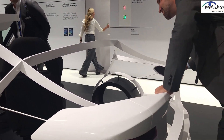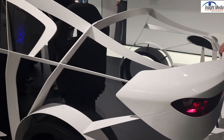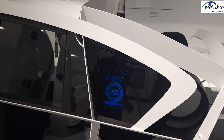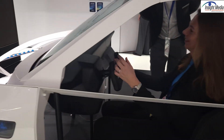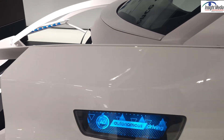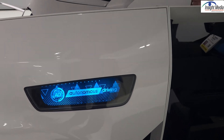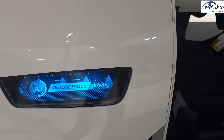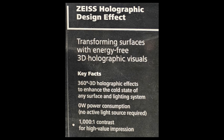Finally, there are some extra concepts here for taillight displays, holographic film applications on the side of the car, and things like this on the front fender as well. It provides a nice 3D effect, though you may not be able to tell on this camera. That seems to be mostly what I found here at the Zeiss booth. Chris Chinnock for Insight Media.